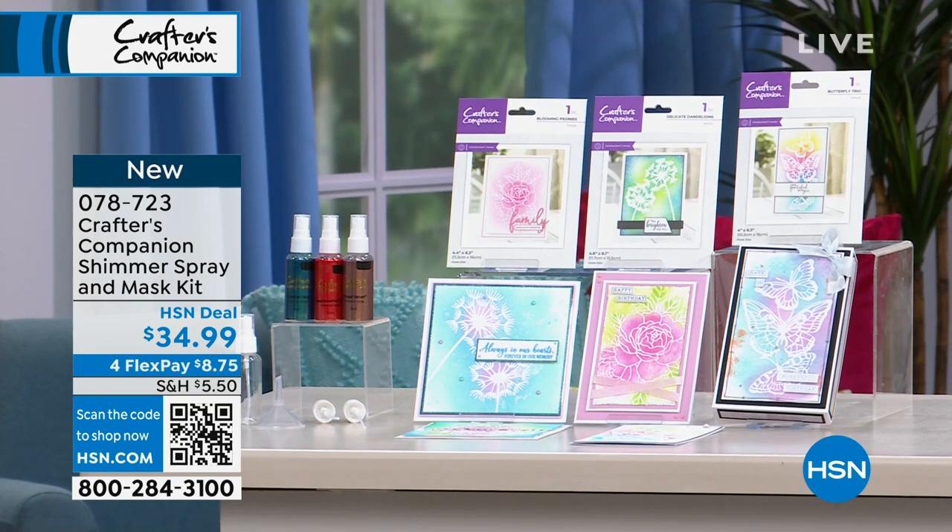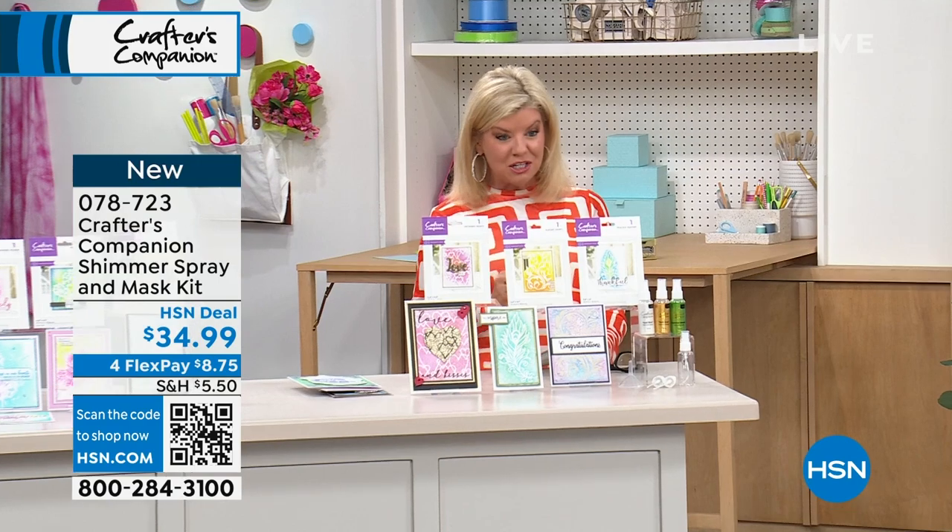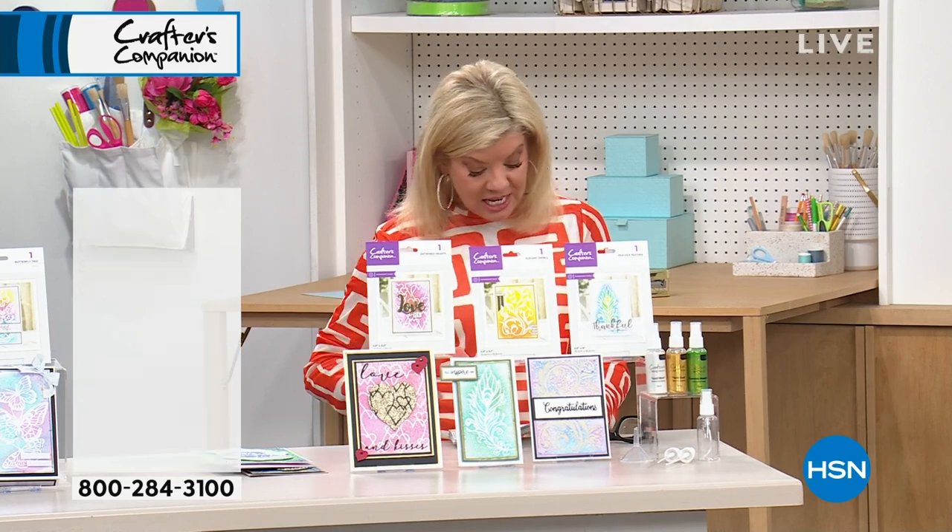You mentioned the set of 10 shimmer sprays — they are just back in stock. As you said, it's been almost nine months, and you get all 10 colors in that bundle.